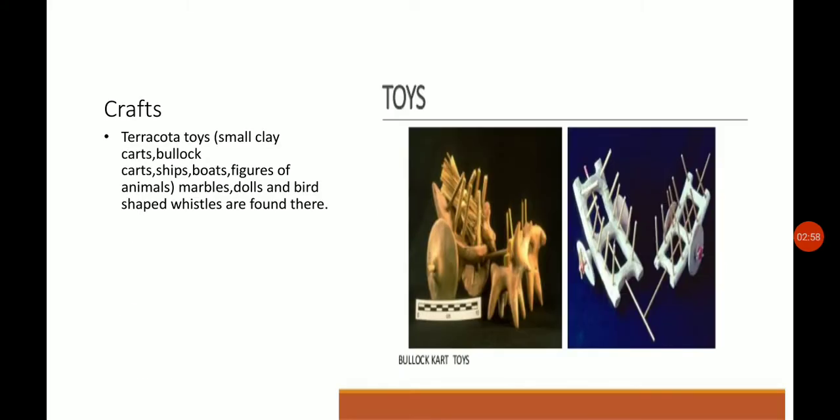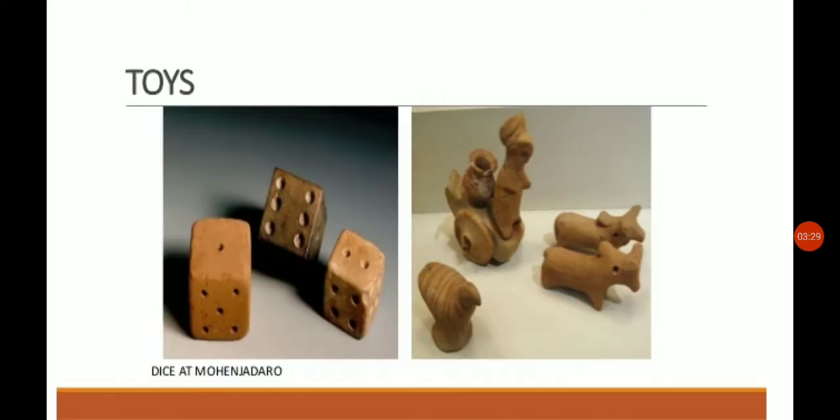You can see in the picture how they made the toys — made of terracotta, including small clay bullock carts, ships, boats, figures of animals, and marbles. Marbles, called 'kanchai' in Hindi, have also been found. Dolls were also made in the Indus Valley Civilization. Even dice — which we use in games like Ludo — were also excavated from Indus Valley sites.